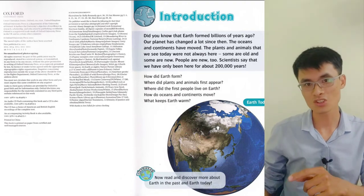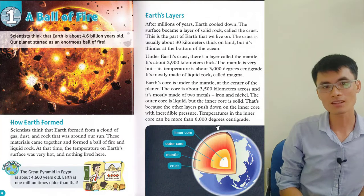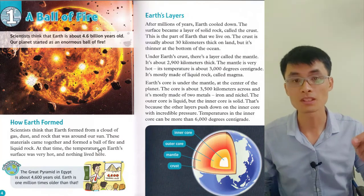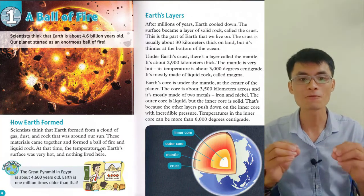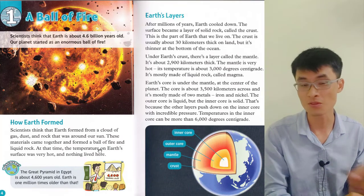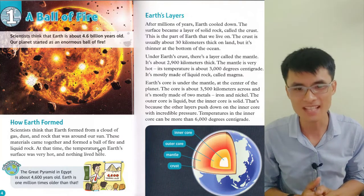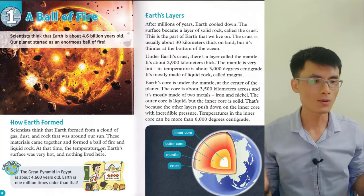Let's go into chapter one: 'A Ball of Fire.' Scientists think that Earth is about 4.6 billion years old. Our planet started as an enormous ball of fire. How did Earth form? Scientists think that Earth formed from clouds of gas, dust, and rock that were around our sun. The materials came together and formed a ball of fire and melted liquid rock. At that time, temperatures on Earth's surface were very hot and nothing lived here. The great pyramids are about 4600 years old, and Earth is one million times older than that.